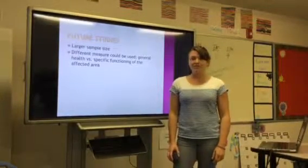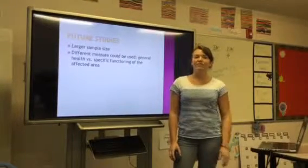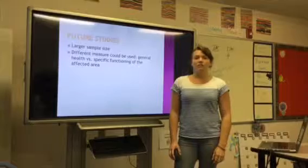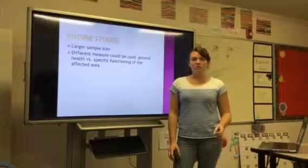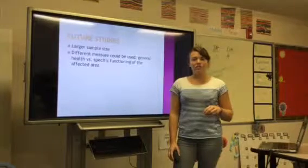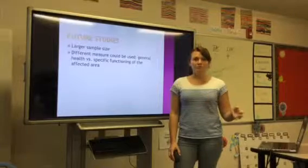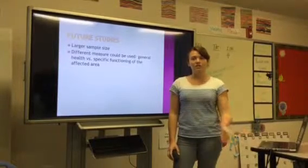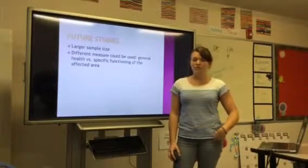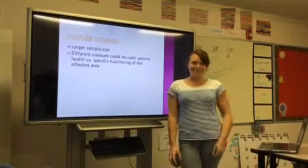Future studies should have a larger sample size, which is always something to strive for. Different measures could also be used — for example, looking at general health versus specific functioning of the affected areas: how does not being able to mobilize affect your general health, versus how does it affect things specifically related to knee pain or hip pain? Thank you for your time.